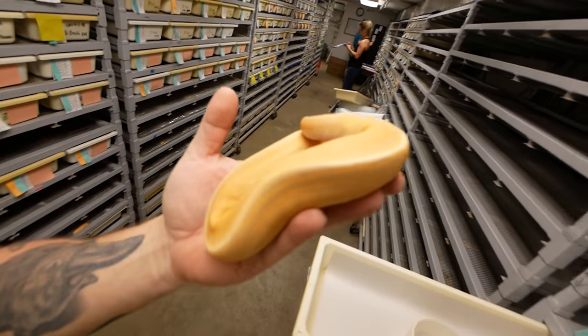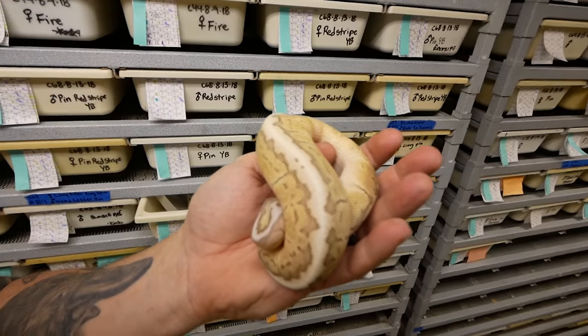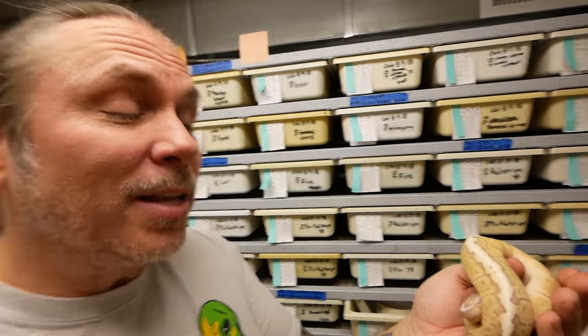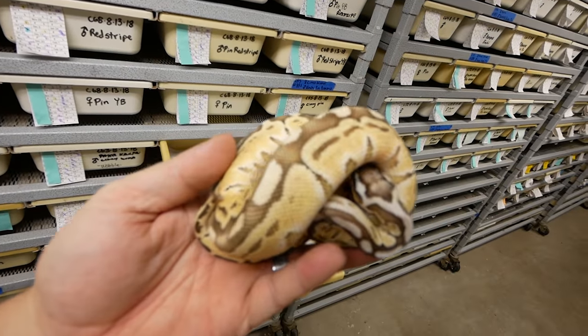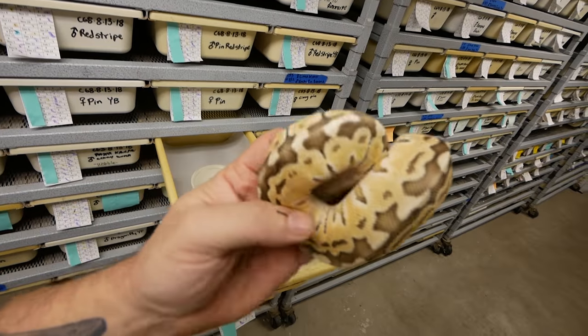This is actually a cinnipin banana — that thing is gorgeous. This one is absolutely ridiculous. This was actually a woma lesser pinstripe bred to a cinnipiller kingspin, so there are a lot of genes potentially going on. What we have basically is a pastel kingpin cinnipin woma ball python — a lot of genes in that animal, but wow, did it turn out awesome. And this one only has three genes: it's a pastel, lesser, and woma ball python. That woma gene really messes up the lesser pattern. Even though it's only a three-gene animal, that is really beautiful.